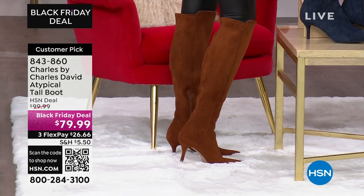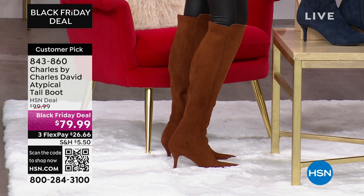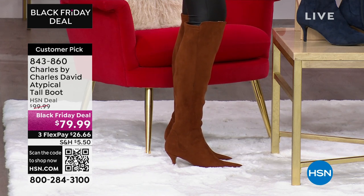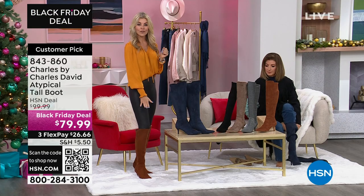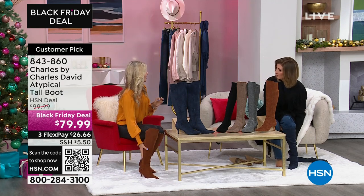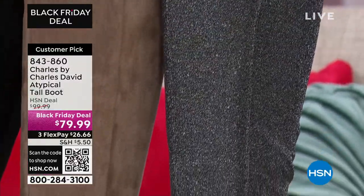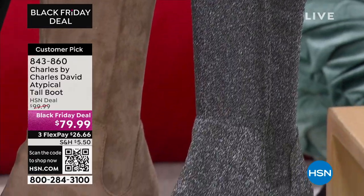These are so cute with leggings, with skirts. I'm thinking about Christmas — the gunmetal would be great for New Year's Eve. For Christmas, it almost looks like it has a little metallic look to it. These are a faux suede, but they feel and look like real suede. Even the lining — I don't have any socks on — the inside has an equally fabulous faux lining. Absolutely gorgeous.